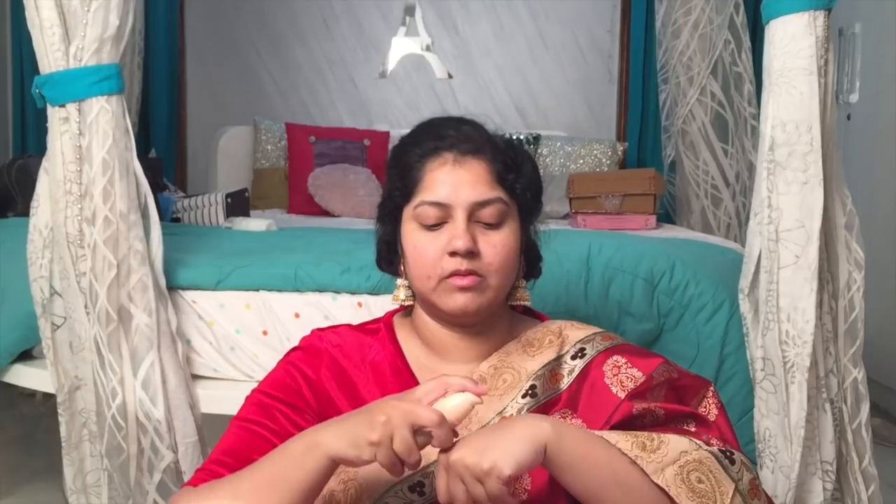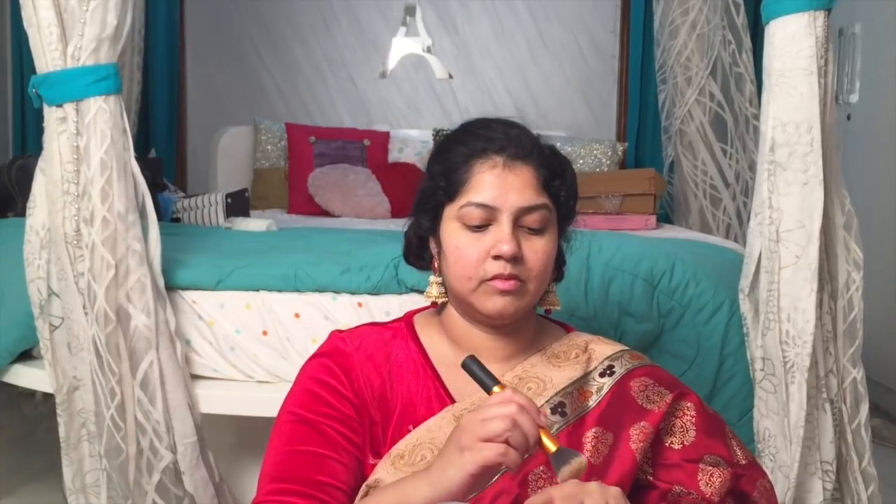I color corrected with orange concealer and then went ahead with just a very natural finish foundation. I kept it very minimal and very natural because that's how she looked.